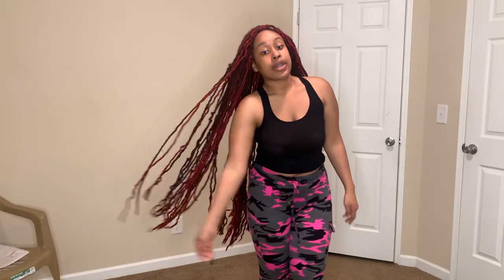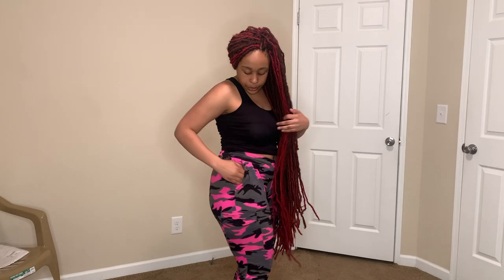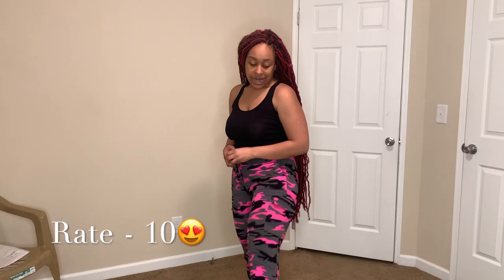And then we got these camo pink, black, and gray joggers which are super cute to me. This is the back of them, and you can see the pockets on the top and the bottom. Then we got this right here which you can tie to make it tighter on your waist. I rate these a 10 because they're just really comfortable. Y'all, if y'all know me, I like to be comfortable, and these are a size large.